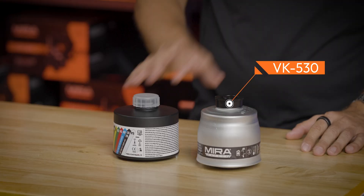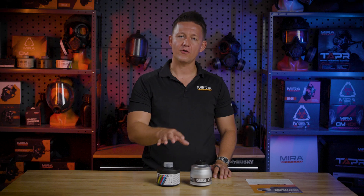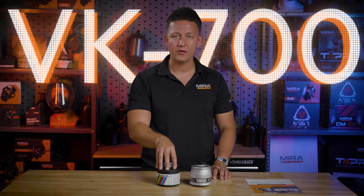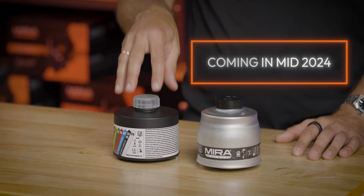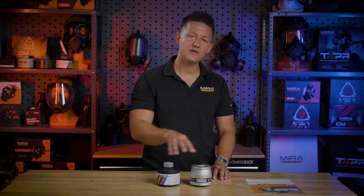So this is our VK line of products. We have the VK530 and the VK700. The VK530 we've had out for a while, so you guys already have a lot of information on this product available on our website. The VK700 is brand new.